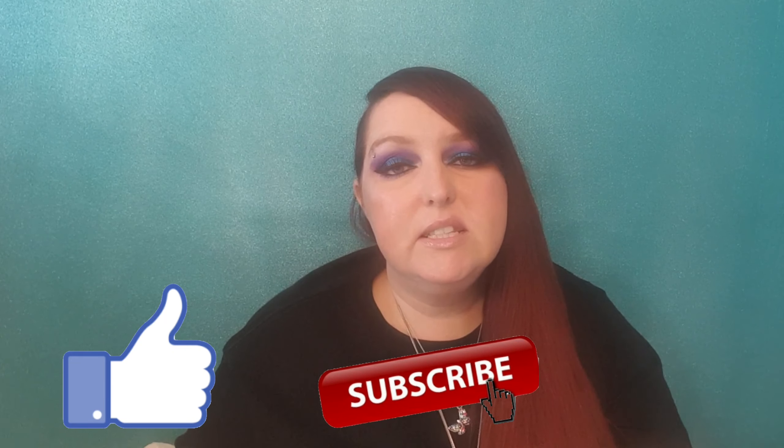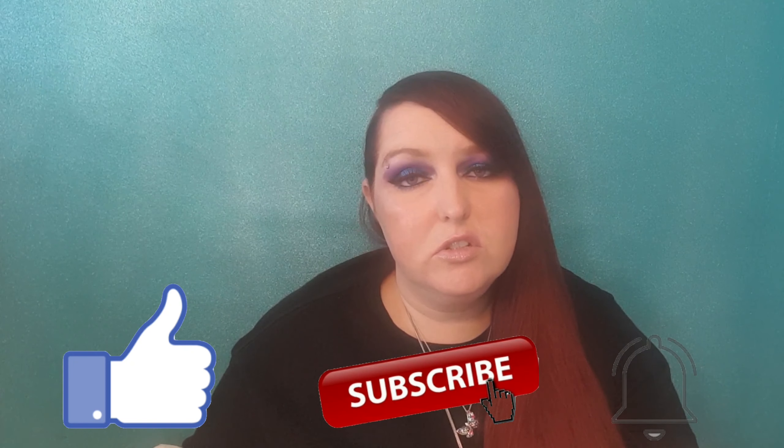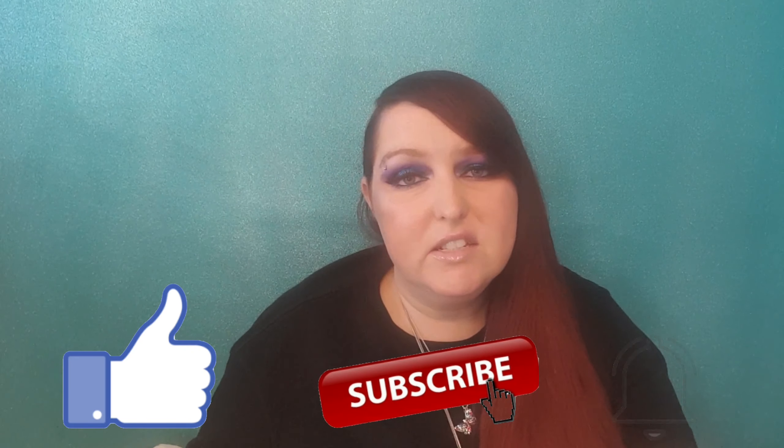Let me know in the comments section if you have used Sample Beauty products before and if you've had any similar problems. Also let me know if you think this is a scam — I just think it's totally unacceptable. If you liked this video please give it a thumbs up, and if you're new here consider subscribing. Hit the notification bell so you're notified as soon as I upload a video, and I'll leave a playlist around here. Thanks for watching. Bye!